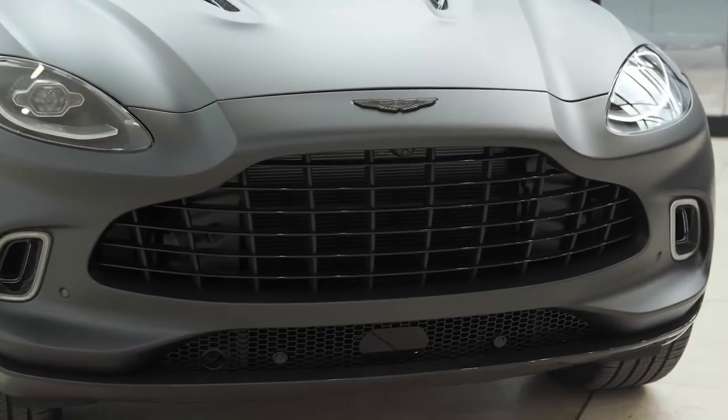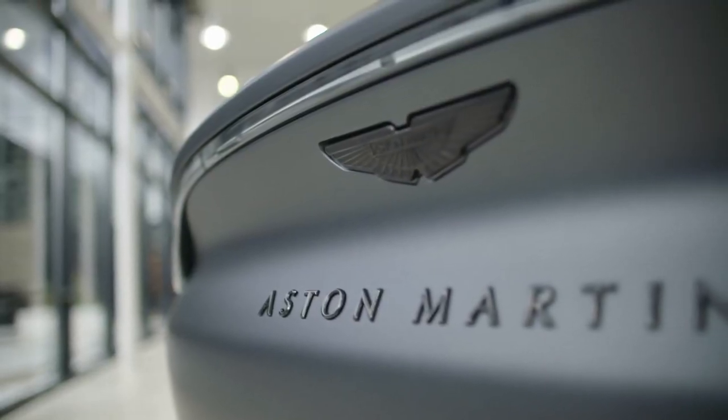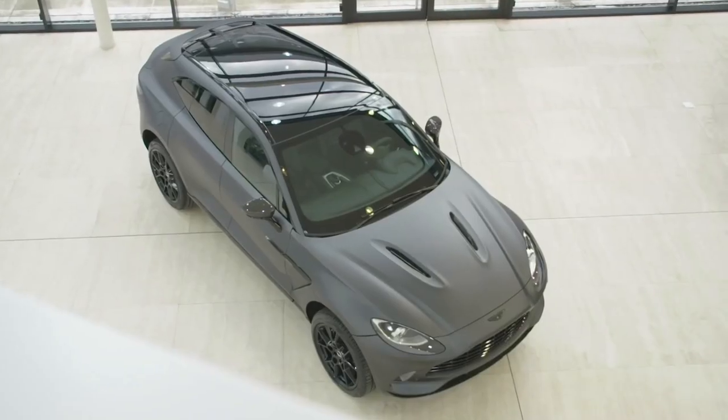Aston Martin is a luxury car company that manufactures top quality sports cars. We currently manufacture three models at our headquarters in Gaydon. This year we released a DBX SUV at our new manufacturing facility in St Athan, Wales. The DBX has been awarded the Best Design Car of the Year at the Sunday Times Motor Awards.